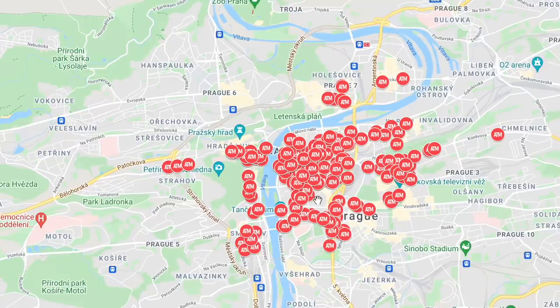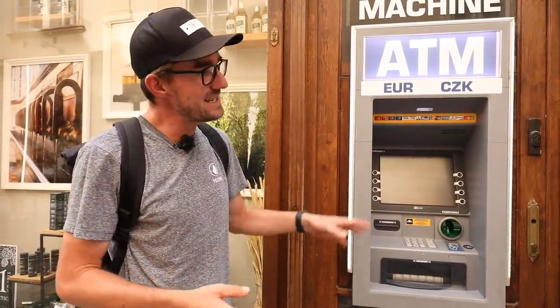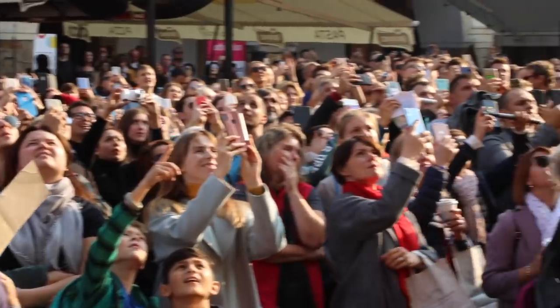It's important to mention they are not where people live, because very few people live in downtown Prague. But they are where tourists are, because just as you saw on the example from our previous video, this ATM doesn't make money on the locals, but on the tourists.